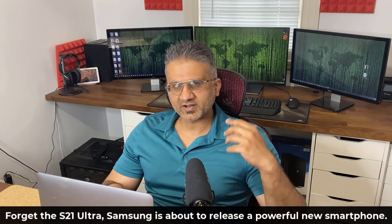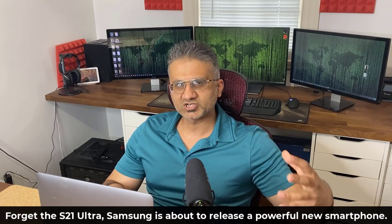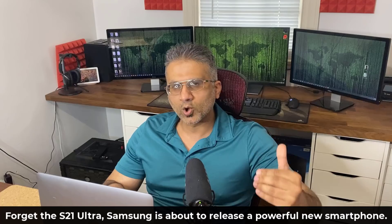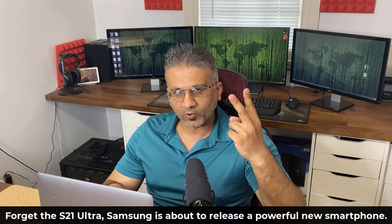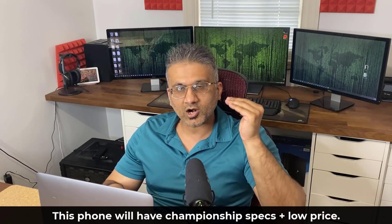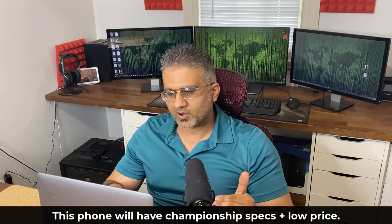Hey guys, Saki from Saki Tech, and in today's video we are going to be talking about a brand new Samsung Galaxy smartphone that is about to come out very soon that is going to blow your mind. The reason it's going to blow your mind is twofold: number one, it's going to have incredible specs, and number two, the price is going to be around six hundred dollars.